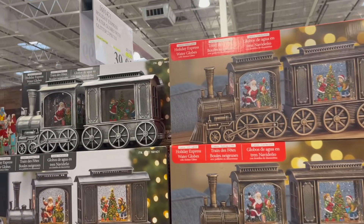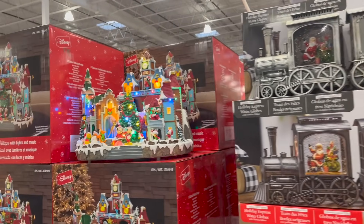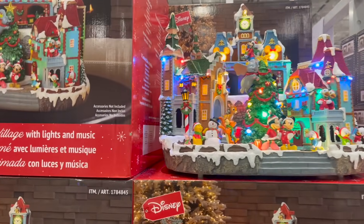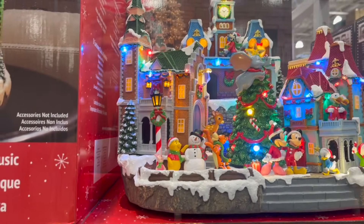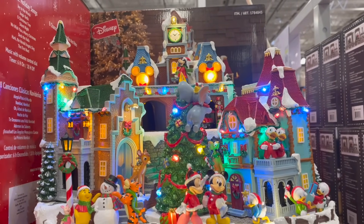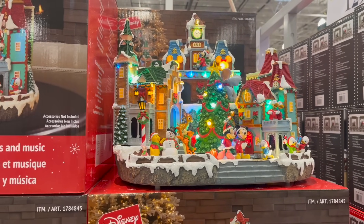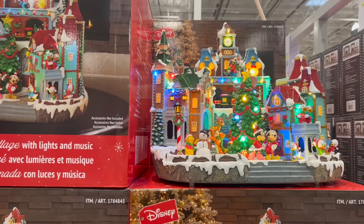This Holiday Express Train Glitter set, two pieces, is $10 off for $40. And look at this — the Disney Animated Holiday Village. Isn't it just the cutest thing ever? It makes me so happy. $40 off for $130, and this deal is on until November 24th. Costco is already coming in hot with all the deals.